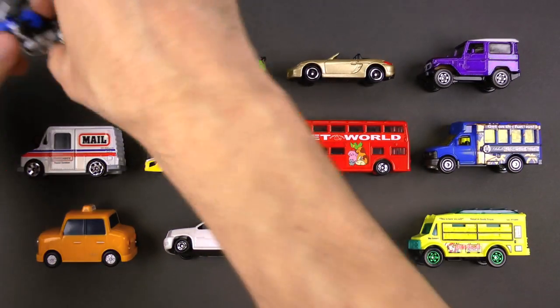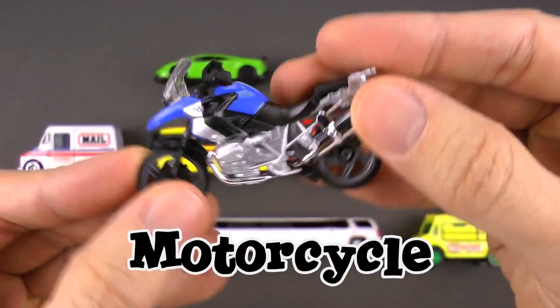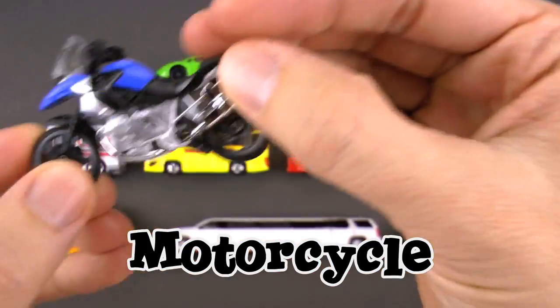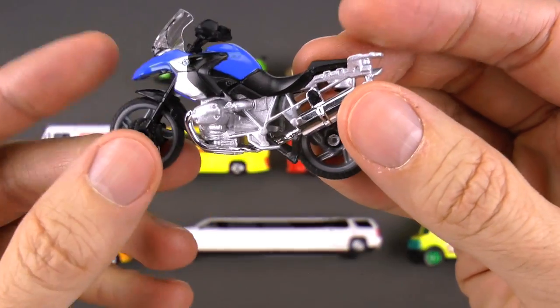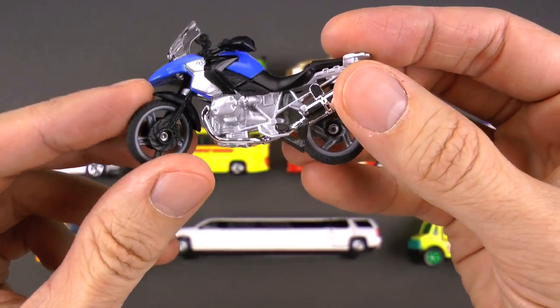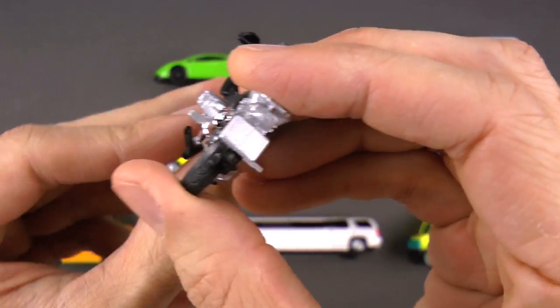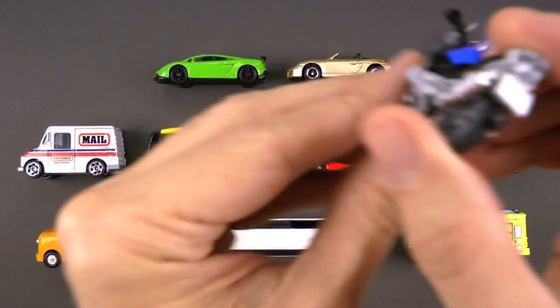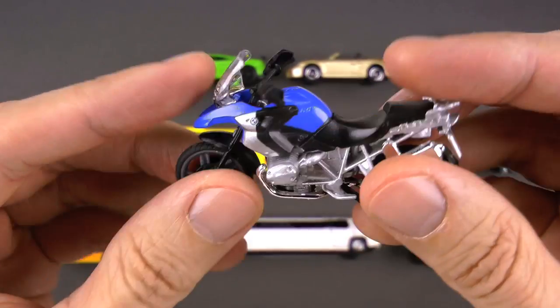First up, this is so cool — this is a motorcycle! It's kind of like a bicycle in that it has two wheels, but it's also like a car in that it has a motor right here, so it goes really really fast. It's nimble and nifty and it is so much fun to drive.